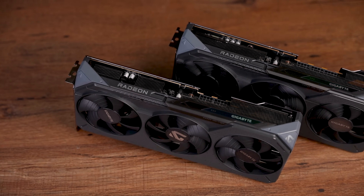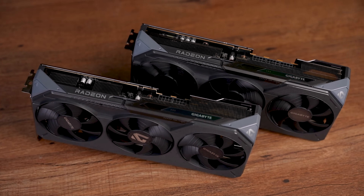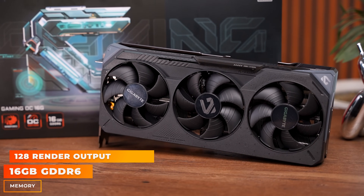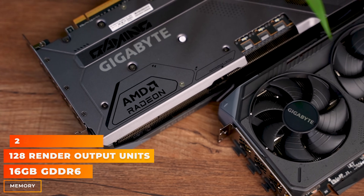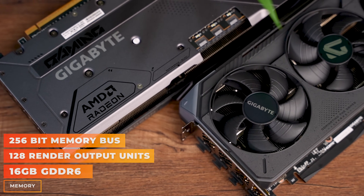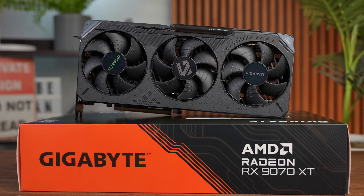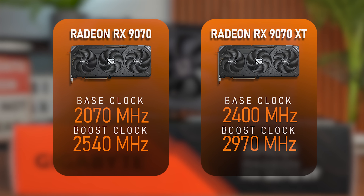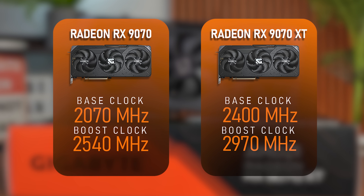These two cards on the outside look very similar, even on the inside. Both cards have 16 gigabytes of GDDR6 memory, 128 ROPs, and both use 256-bit memory buses. The biggest difference comes in with the graphics chip itself, with the 9070 XT having higher clock speeds overall — a base clock speed of 2400 megahertz, which is about 330 megahertz higher than the standard 9070.